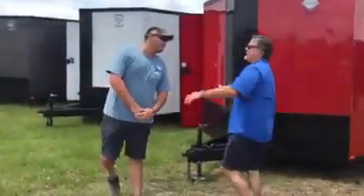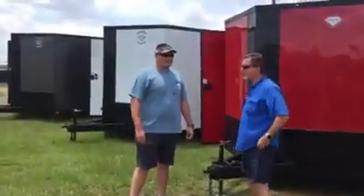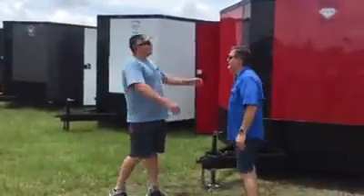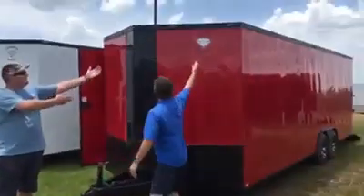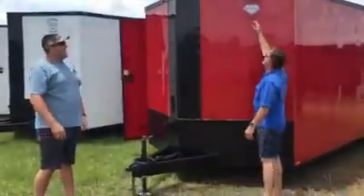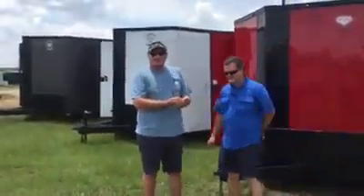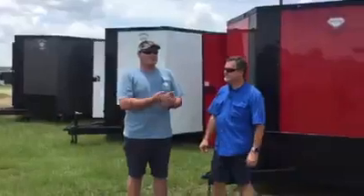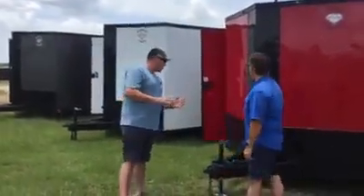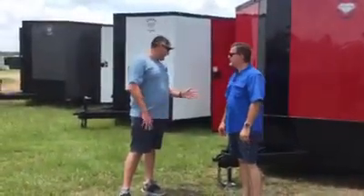Now let me ask you something — there's got to be like 19 trailer manufacturers in South Georgia. What makes Diamond different? Well, for one, the logo. Is that diamonds, or not a girl's best friend? We've got our five-year warranty, which separates us from a lot of other people. A lot of people have two, one, to three — but we've got a five-year warranty. We stand behind our product. We use all American-made products and all American-made workforce. 100%, everything's good.